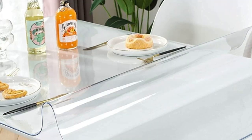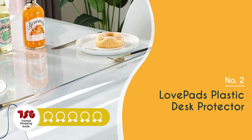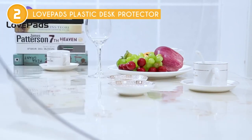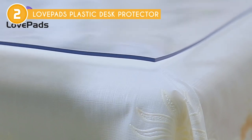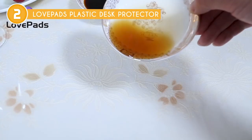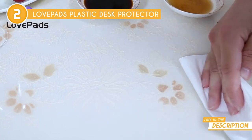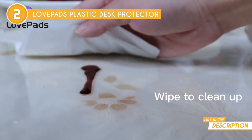The second table protector in our list is the Lovepads Plastic Desk Protector, which trustedshoppingguide.com has awarded a four-badge rating. Whether you're looking to protect your kitchen and dining room tables or seeking a versatile solution for office desks and various surfaces, the Lovepads Plastic Desk Protector is here to elevate your experience and keep your spaces immaculate. With its crystal clear design, this table protector allows the natural beauty of your tables to shine through, creating a seamless and unobtrusive addition to your decor.